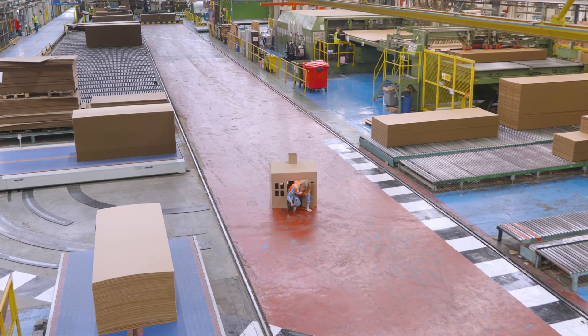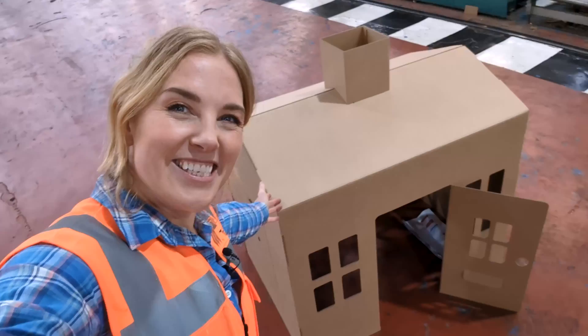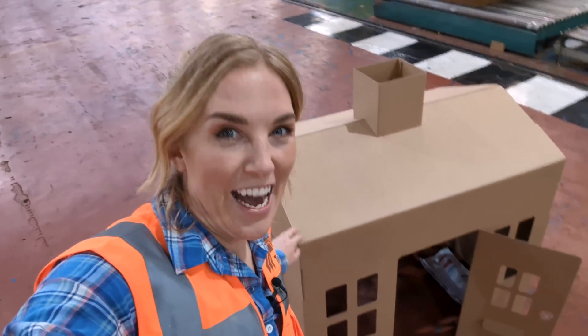Some houses are made using bricks and cement, glass and wood, but the house I'm in right now is made using a different material. This house is made out of cardboard! It's a cardboard playhouse.